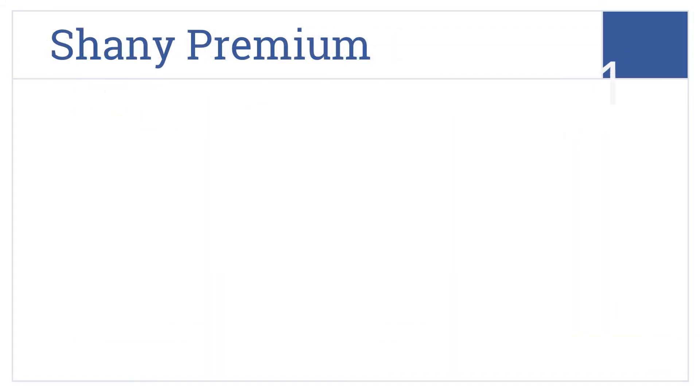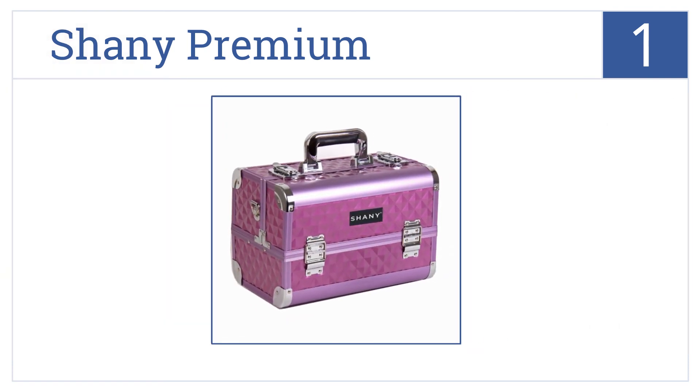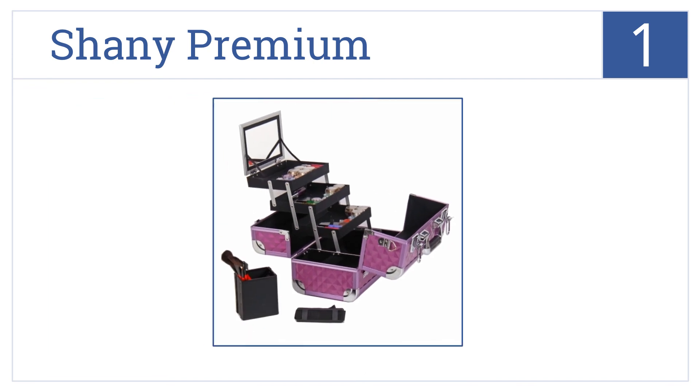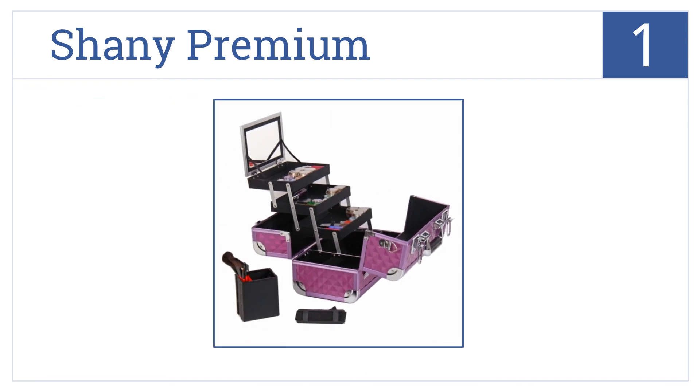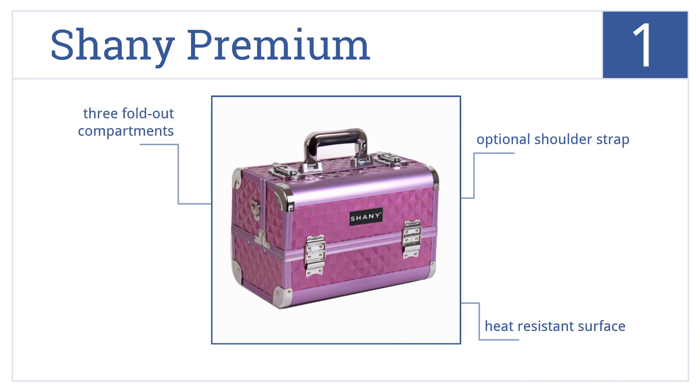And coming in at number 1 on our list, the Shaney Premium is an attractive train case that comes in 11 vibrant colors and patterns. It has a convenient mirror, an optional shoulder strap, a heat-resistant surface, as well as three fold-out compartments.